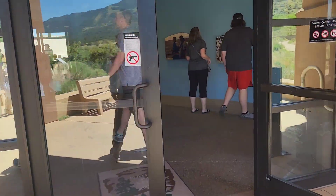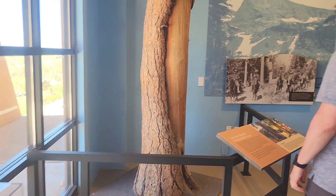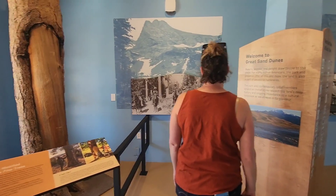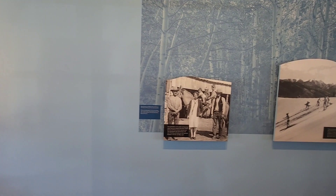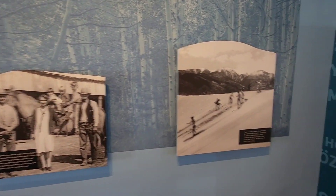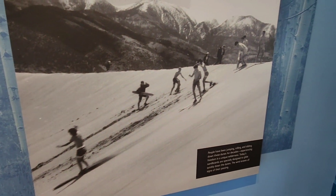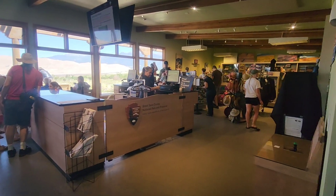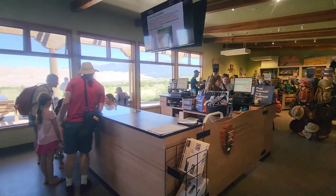I wanted to learn about the history of the Native Americans that lived in this area and some of the early settlers. They've been jumping, rolling, riding, and sliding down these dunes for many years — and still do it today. They also have a small bookstore where you can buy gifts and things.